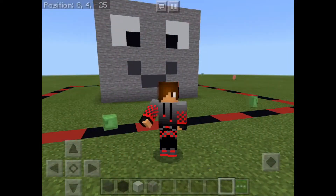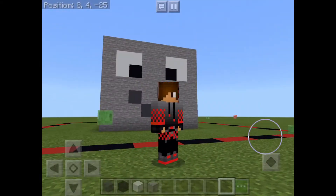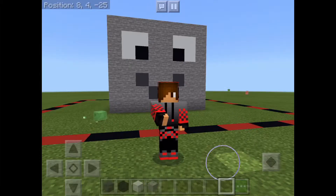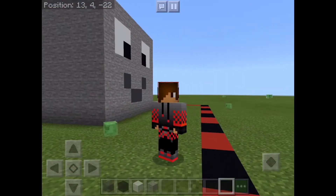Welcome back to another mine build video — well, the second one — where I'm going to be doing the interior of this house. Well, it wasn't a house at first, but now it is. He he.